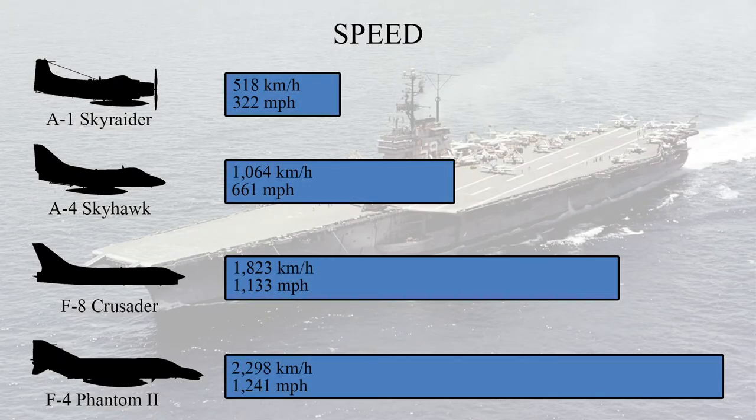Something that should come as a surprise to absolutely nobody is that the Skyraider is by far the slowest — it is the only piston-powered aircraft on this list. However, given the Skyraider's role as a ground-attack aircraft and not a fighter, being the slowest on this list isn't as much of a disadvantage as you might think.